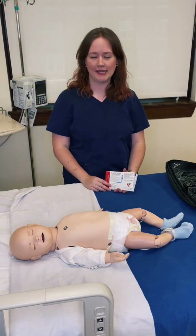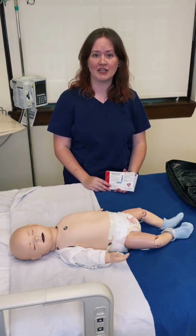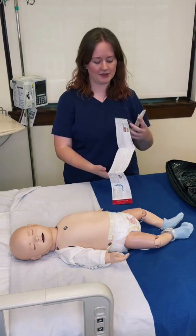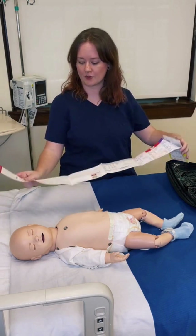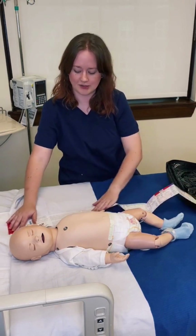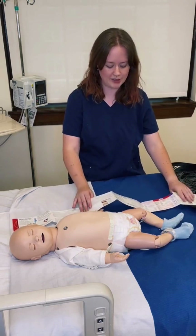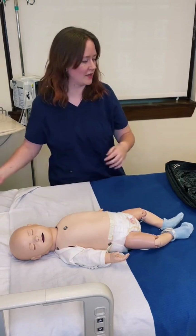In a pediatric emergency, we use a color system to determine the doses of medications and the sizes of different equipment that we'll be needing. We have some type of measure scale, and we'll start on this end and roll it out to the length of the child. This particular child is in the pink-red area, which is a combined area because those babies are just quite small.